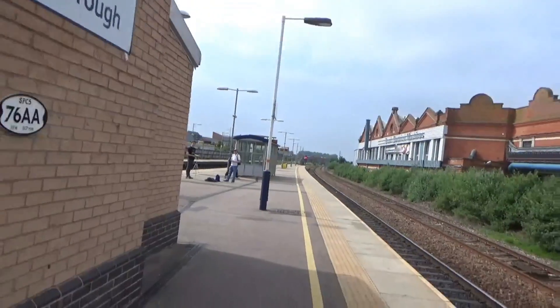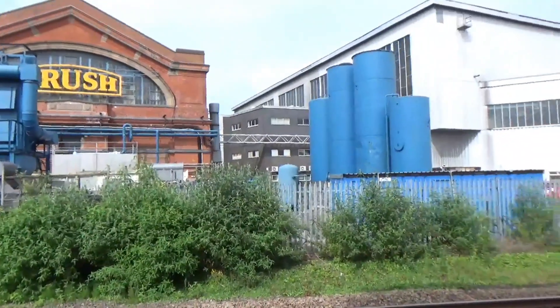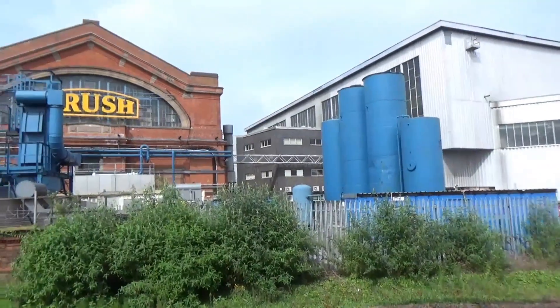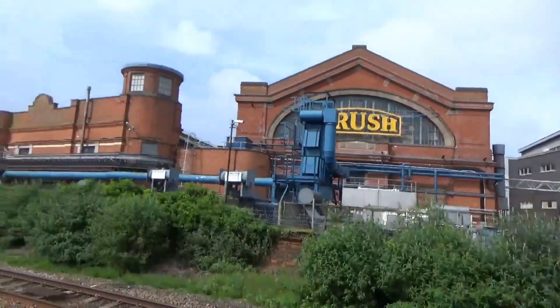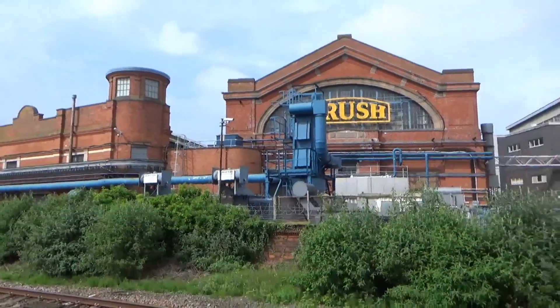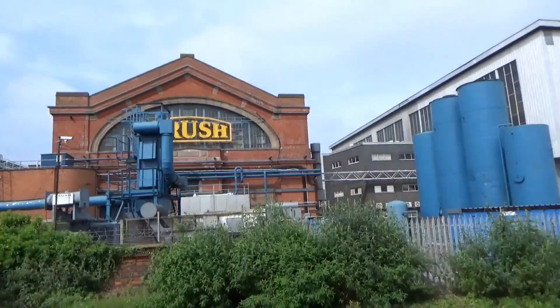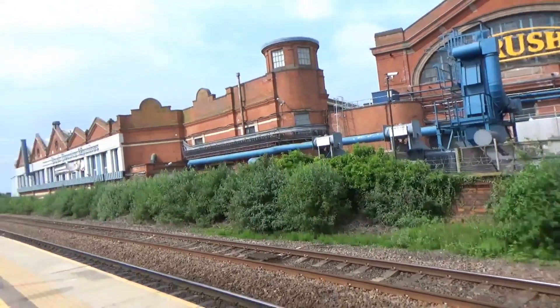Before we film any more trains, I just want to show you this big building over here. This is actually Loughborough Brush — this is where a lot of the Sprinter units come for refurbishment, such as the 158s and 159s. The South Western Railway ones have come here for refurbishment, and there's probably one in there right now, because a lot of the 159s are going into the new South Western Railway livery. They do empty moves — they come from Salisbury usually, going through Watford, and up to Loughborough Brush.